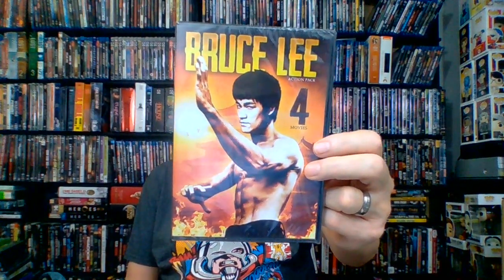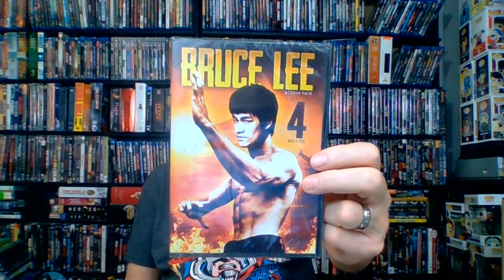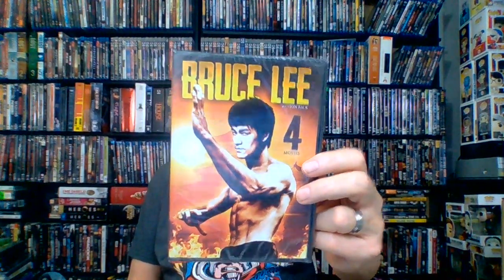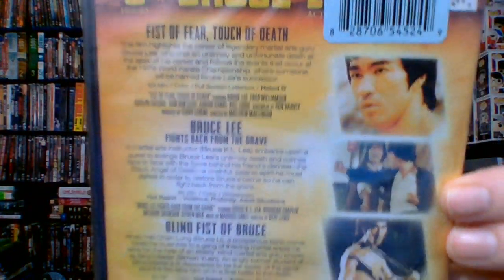Sounds like something I would watch — stars Trevor Donovan and Bale Bloom. Next up, I used to love my kung fu movies, anything with Bruce Lee in it I'm gonna watch: Bruce Lee Action-Packed Four Movies from Echo Bridge, put out in 2015. It's got Fist of Fear Touch of Death, Bruce Lee Fights Back from the Grave, Blind Fist of Bruce, and The Image of Bruce Lee. I have two of these films already, and two I don't have — that's why I got it.